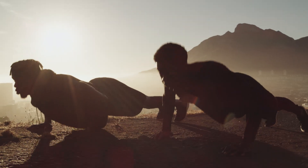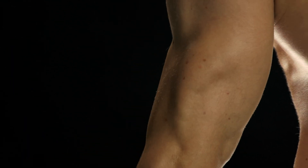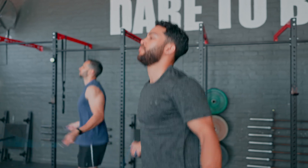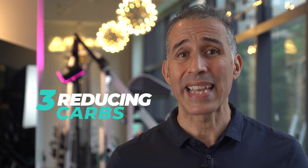Our bodies can store some excess blood sugar as glycogen in the liver or in the muscles for later use. By increasing our overall muscle mass, we can on one side effectively increase our storage capacity for excess glucose, and on the other side have more cells to burn glucose for fuel, both reducing the amount that might be stored as fat.